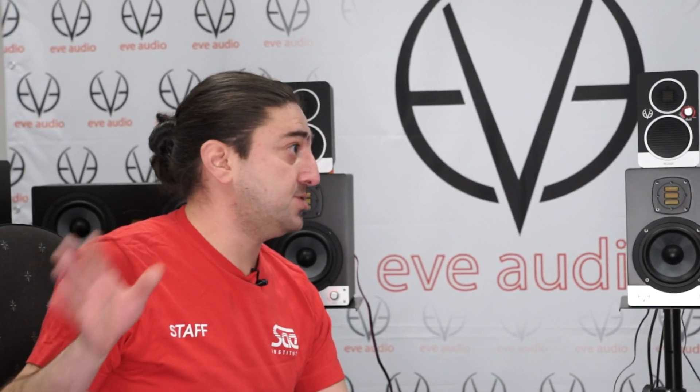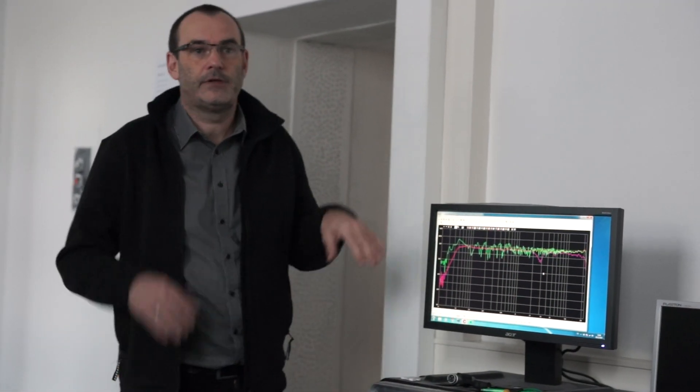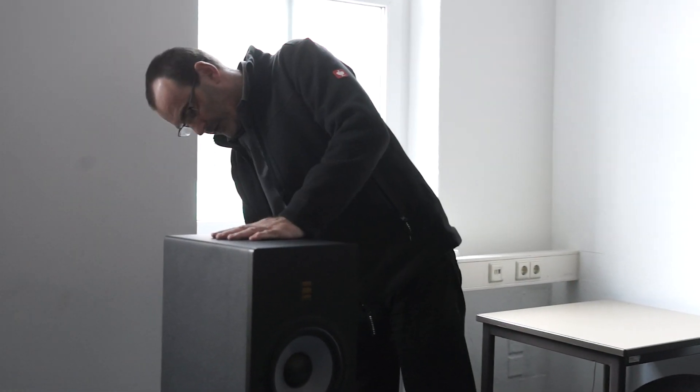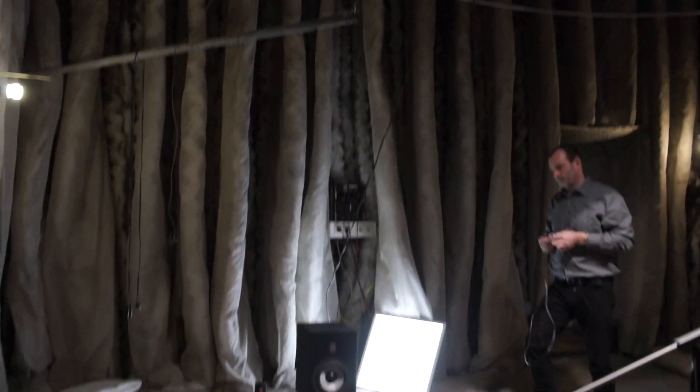One really cool thing, besides the anechoic chamber — it's one of the very first ones I got the chance to see, and it's obviously overwhelming. You cannot stay there for longer than 20 minutes. So you can do proper measurements in a completely uncolored space with no reflections whatsoever, but then you don't just stop there where most manufacturers stop. You actually place the speakers in a normal room environment and stress test them — hear the final results in a normal room scenario. I think that's extremely important.